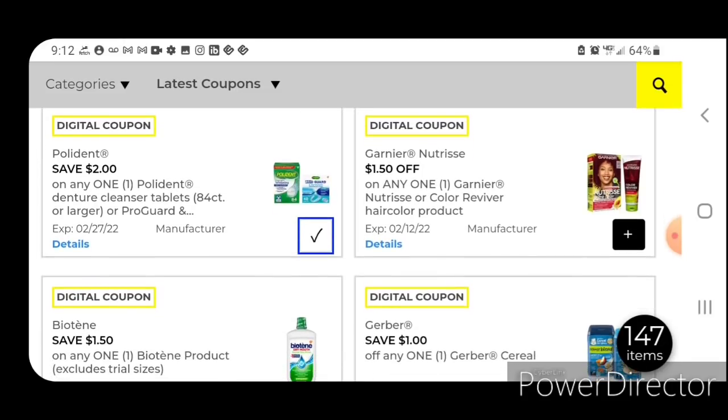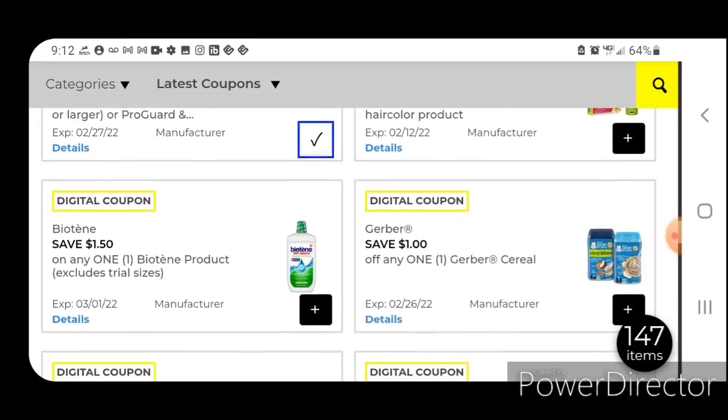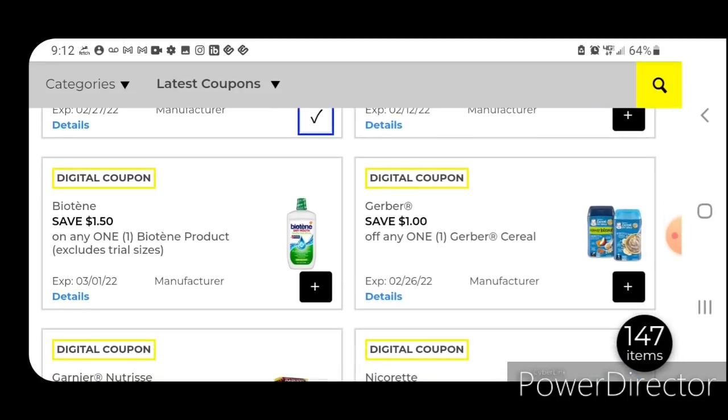$1.50 off one for the Garnier Nutrisse hair color products. We do have a higher value coupon of four off two, so I'm going to pass on clipping this one for now. If you went out and checked the clearance event, you may have had some hair color in there — this coupon may possibly give you overage depending on your area.